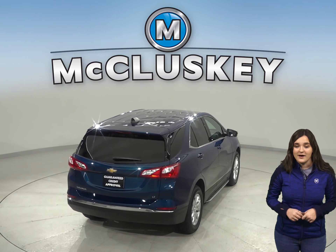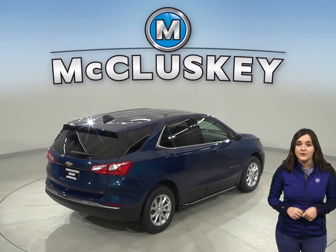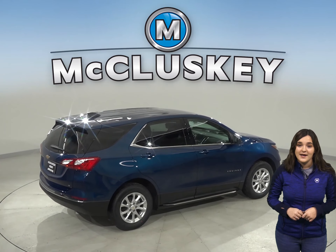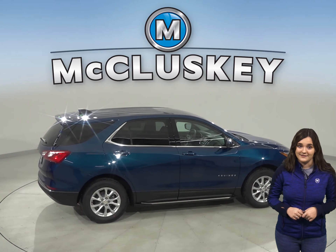The Chevrolet Equinox uses computer-generated active noise cancellation to help remove annoying noise and vibration from the passenger compartment, especially at low frequencies. The Escape doesn't offer active noise cancellation.